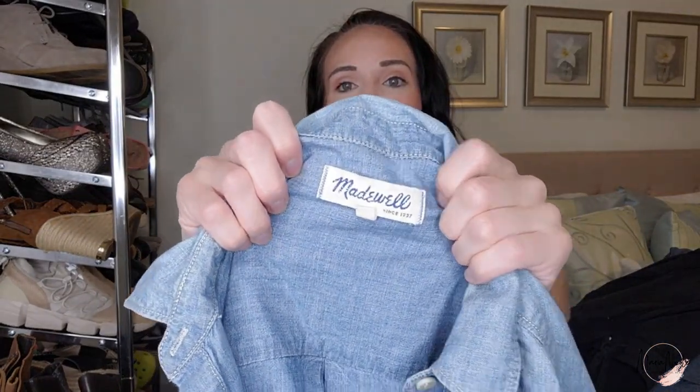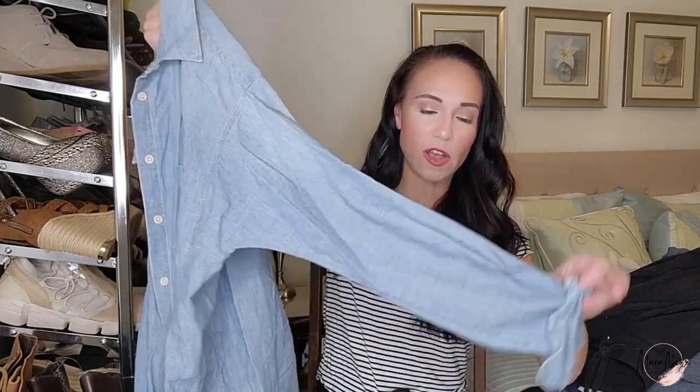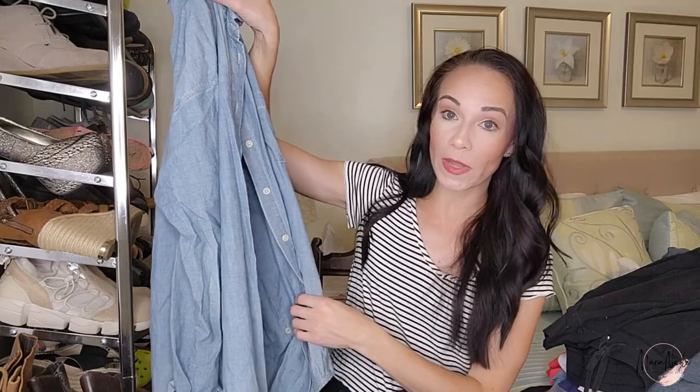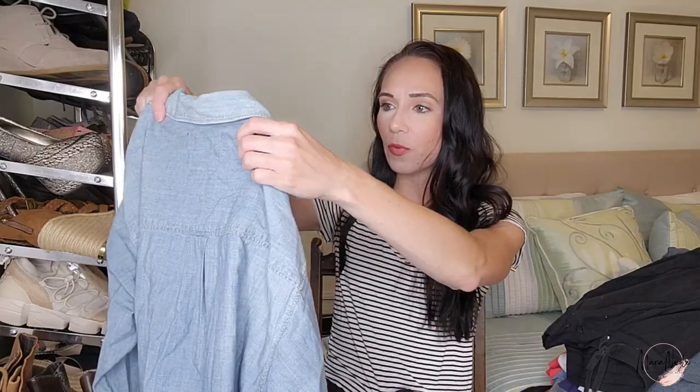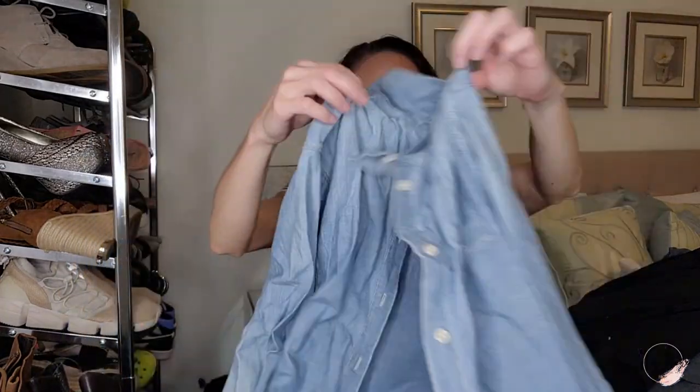I have one more Madewell piece — this is size medium, a nice light denim shirt, almost like chambray. It's lightweight, very soft, and it has roll-tab sleeves. I would probably wear this open or mostly open, maybe tucked in or tied — really great for layering, super cute over a little dress. If you're listing something like this, you want to make sure to put all those keywords in: rodeo, Western, Southwestern, cowboy, cowgirl — fill up those keywords and try to get as much traffic into that listing as you can.